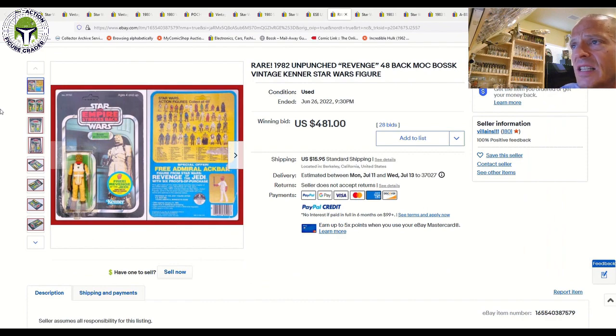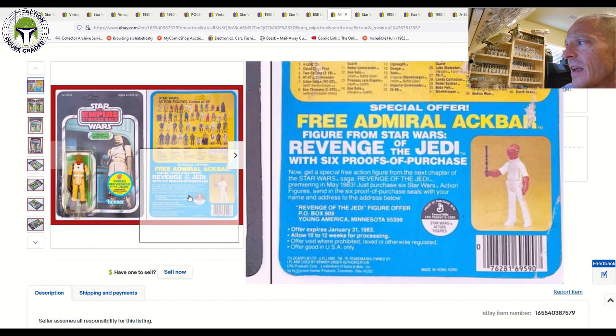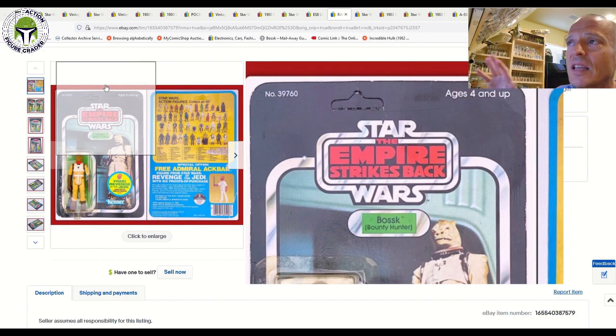Another 48-back that sold was this Bosk. It had a yellow blister but was in pretty good shape overall — probably 75-ish grade condition, unpunched. That sold for $481. Bosks continue to command big money. I'd really like to get this one for my Bosk run, but timing was bad. $481 is a pretty great price given that with a clear blister you could double that very easily.